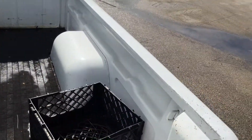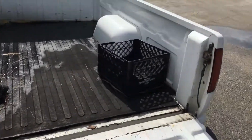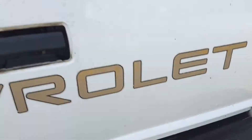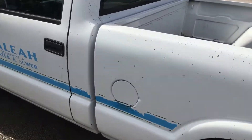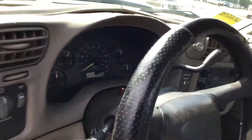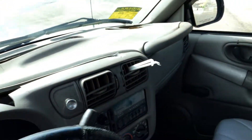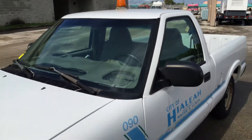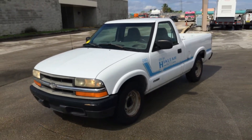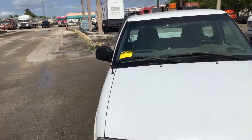Tailgate opens. AC is hot. There you have it — little 2000 S10, four cylinder, miles unknown. Motor sounds good, transmission engages. Lot number 104. Good luck.